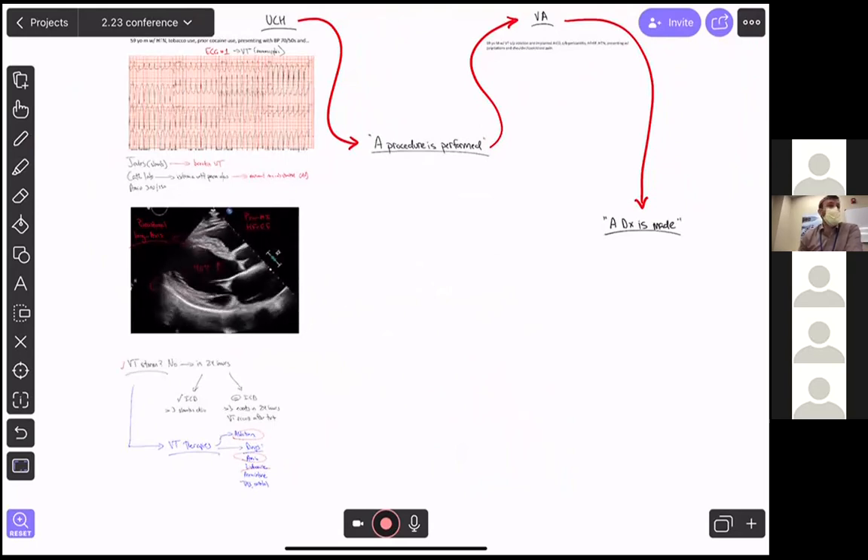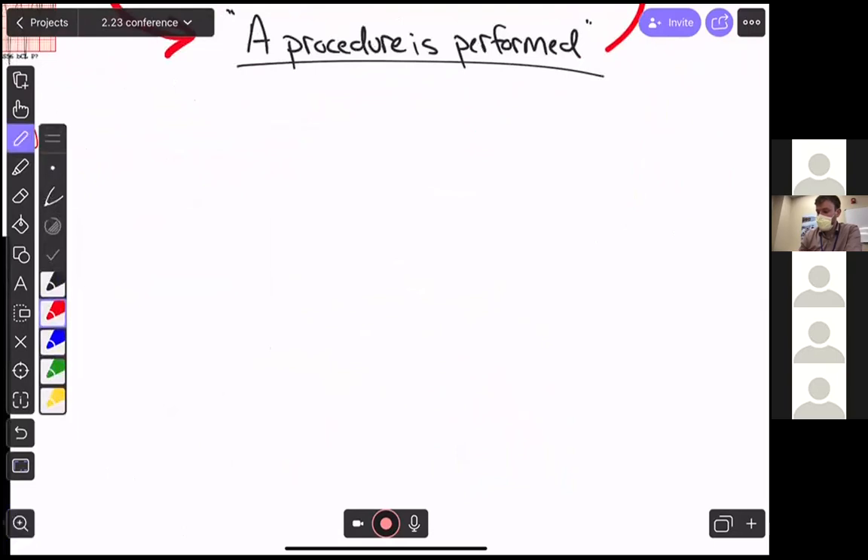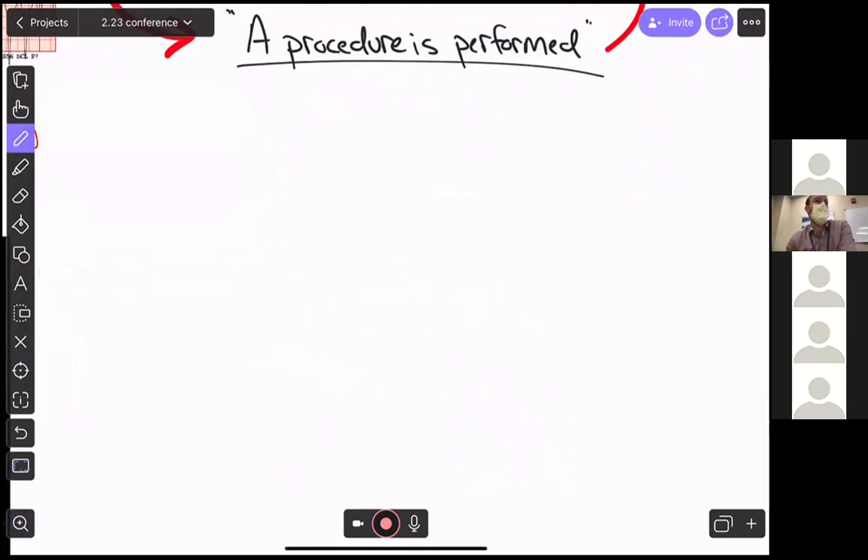About 48 hours into his admission he meets criteria for VT storm. He's failed amio and is still in VT. He briefly gets a lidocaine drip. The next step is to call EP, which is exactly what happens. EP says he meets criteria for a VT ablation, and he never had a known MI — cocaine use is presumed to be the cause of his heart failure.